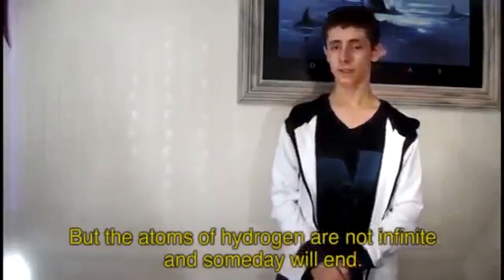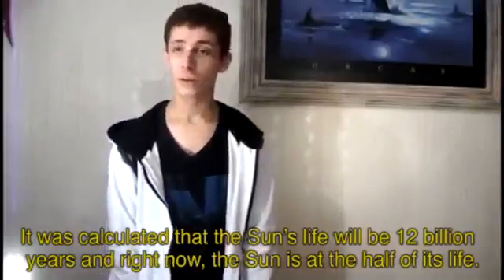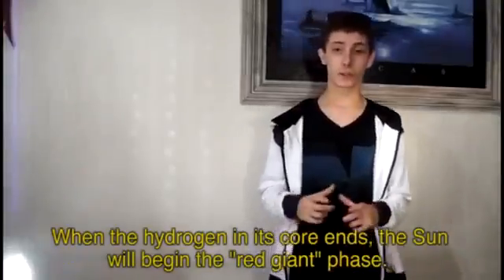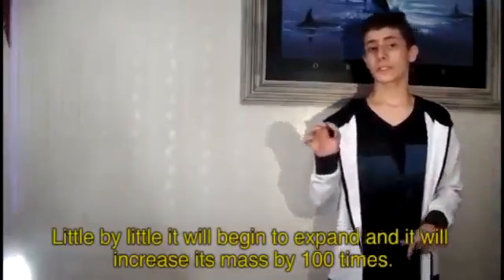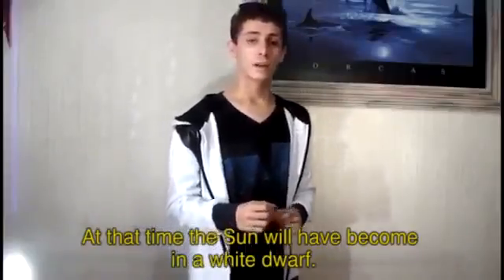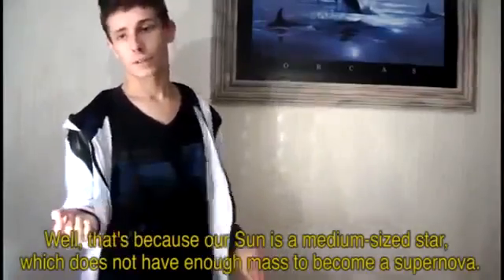The hydrogen atoms are not infinite, and someday they will end. On that day will begin the death of our Sun. It is calculated that the Sun's life will be 12 billion years, and right now the Sun is at the halfway point. The Sun is currently 30% brighter than when it was born. When the hydrogen in its core ends, our Sun will begin the red giant phase — a process a star goes through when it is nearing death. Little by little it will expand, increasing its mass a hundred times, and then shrink until reaching the size of the Earth. At that point, the Sun will have become a white dwarf. That's because our Sun is a medium-sized star, which doesn't have enough mass to become a supernova.